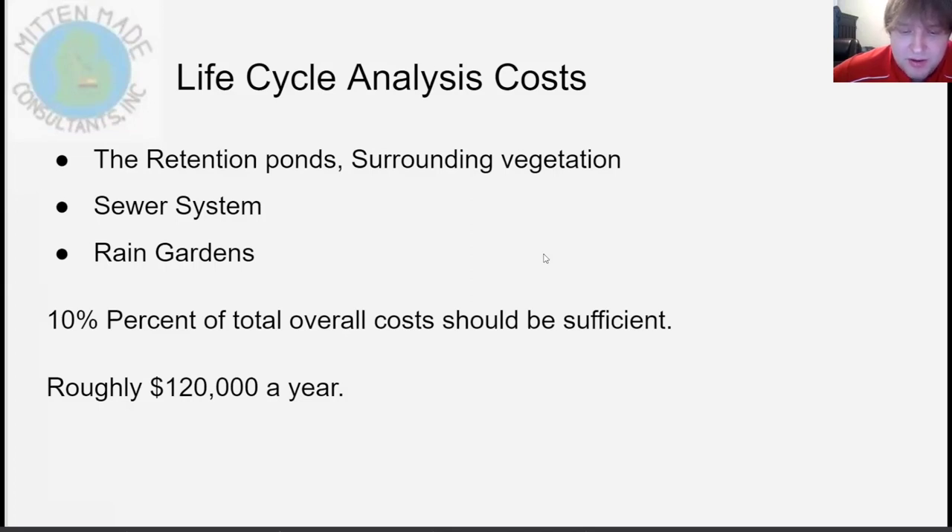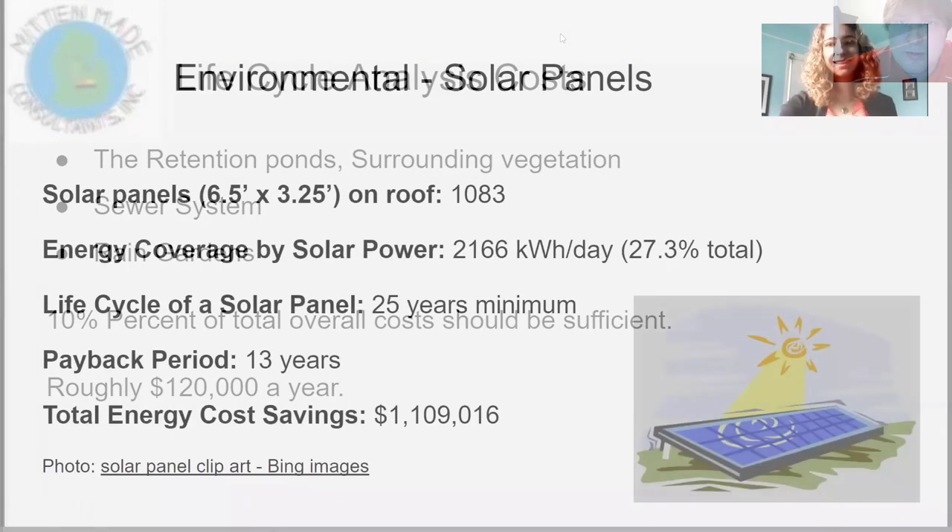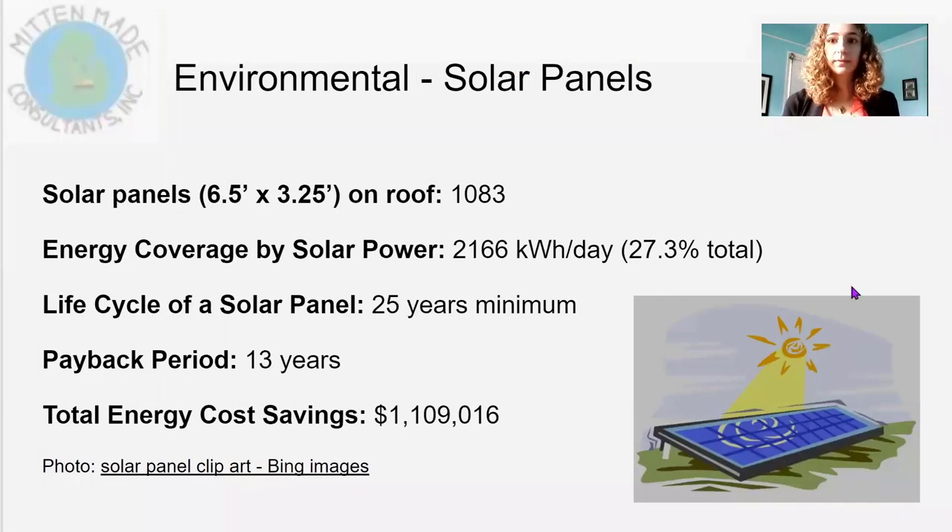My individual project was not related to Shaw Lane, but I was able to design solar panels for the roof. We fit 1,083 solar panels on the roof, covering 27.3% of daily energy usage. Over the 25-year lifespan of the solar panels, the payback period to cover installation and battery costs is 13 years, with a total energy cost savings of over a million dollars. We chose solar panels instead of a green roof because the maintenance of a green roof on a slope is difficult.